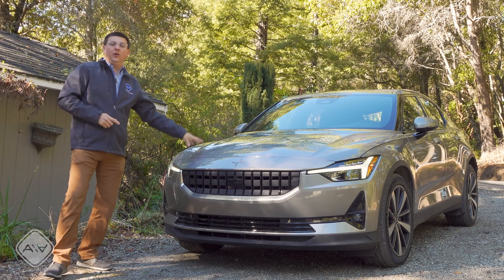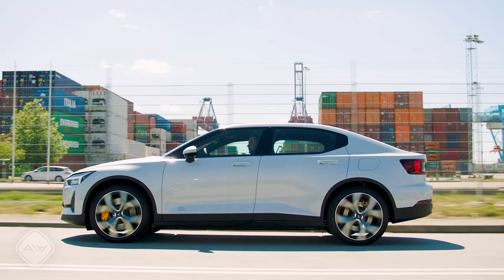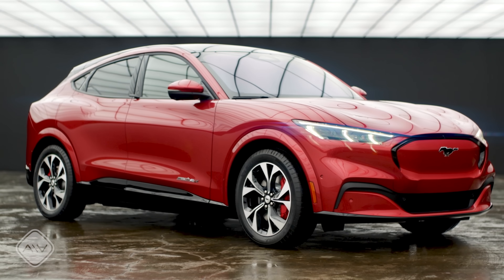Right next to me I have an all-new Polestar 2. As far as EV efficiency goes, this is sort of middle of the pack. It's quite similar to the Jaguar I-PACE, a little bit more efficient than the Audi e-tron depending on how you're driving it, a little bit less efficient than a Tesla Model 3, and right about the same as the new Ford Mustang Mach-E.